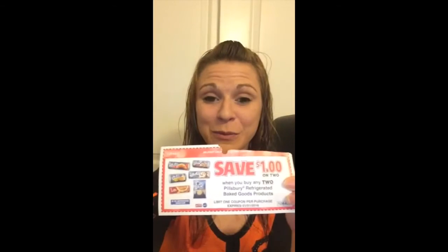Coupon stacking — can you do it at the commissary? Unfortunately, you cannot. Those nice little military-only coupons or the commissary reward coupons, those are manufactured coupons. Per the policy, you can only use one coupon per item purchased.